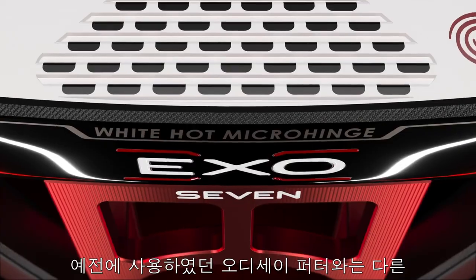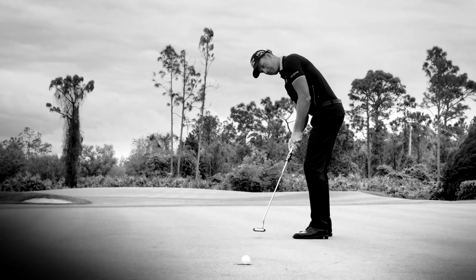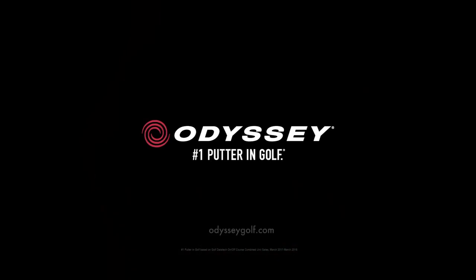You may have played an Odyssey putter before, but you've never had one that performs like this. Introducing EXO from Odyssey, the number one putter in golf.